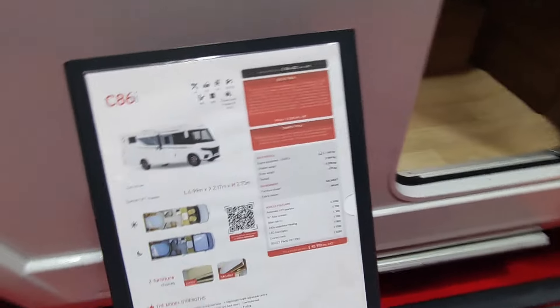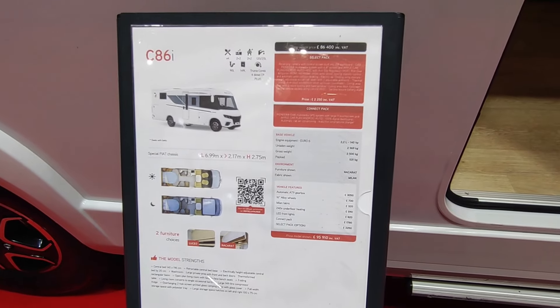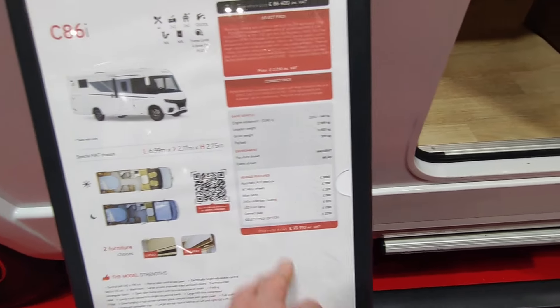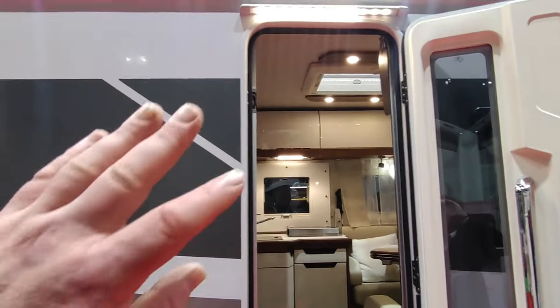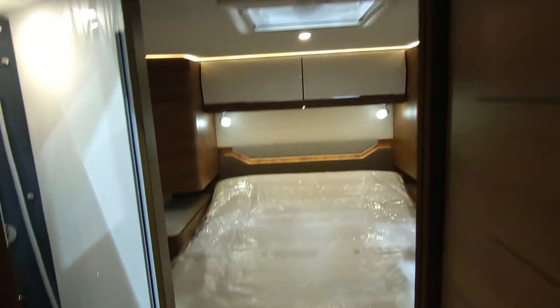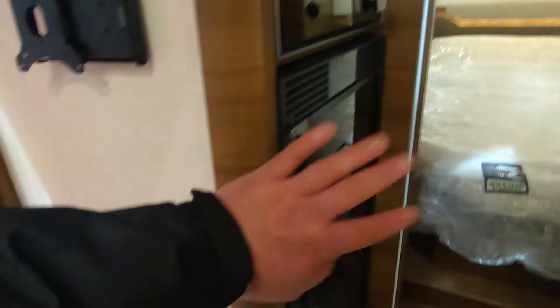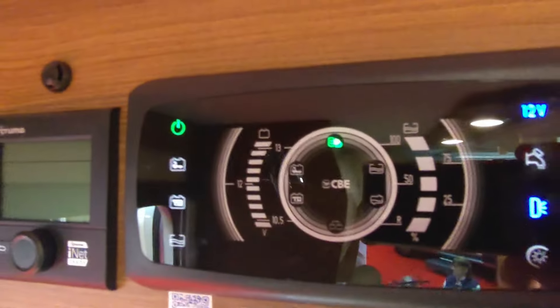The C86 is Fiat-based and less expensive. It's a narrow body, three-and-a-half ton with a 500kg payload — that seems unlikely but that's what it says. £95,000, which these days represents the value end of things. Lightweight, twin sofa front lounge, island bed to the rear — very similar to the Mercedes-based one we just looked at but £30,000 cheaper and three-and-a-half ton. Big fridge, oven for the UK market. Heated floor, very smart control panel.